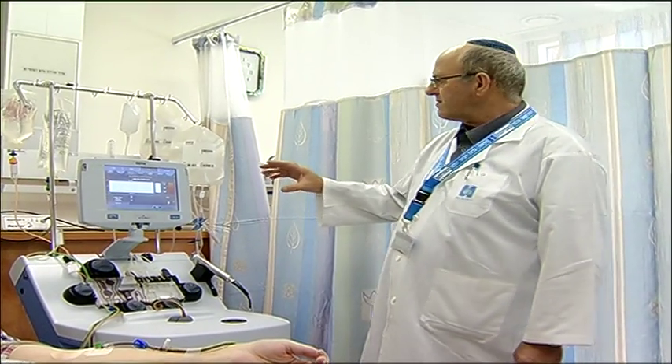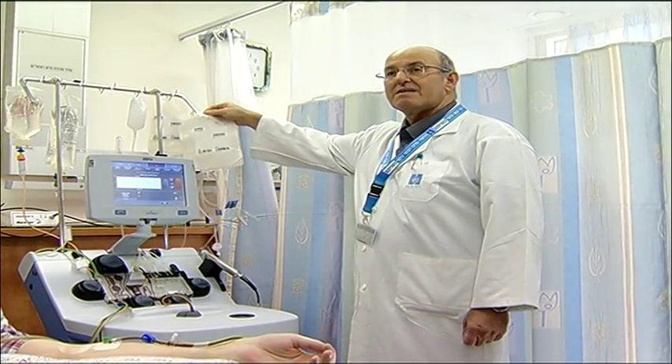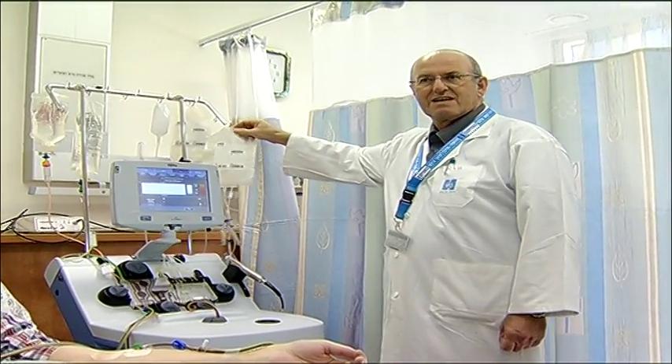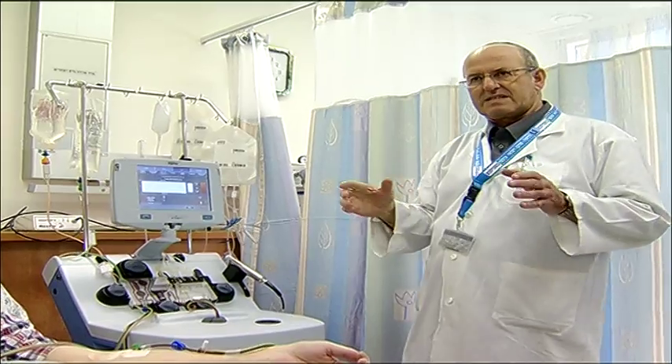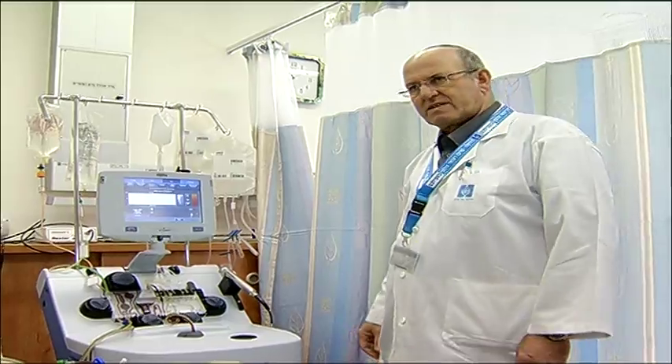At the end of the procedure we will see here in this bag about 200cc of a concentrate of stem cells, which we need in order to proceed to the next step and perform a bone marrow transplantation.